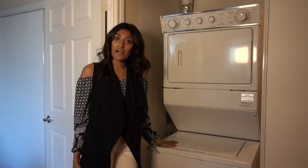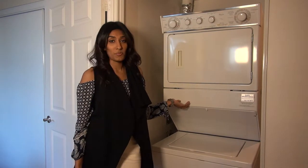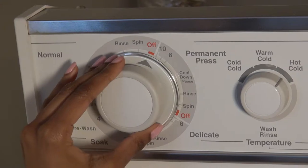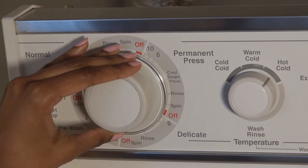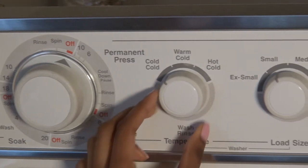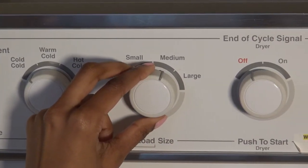The washer is at the bottom and the dryer is at the top. Please use high efficiency soap, which will be labeled on your laundry detergent. There are five dials. For the washer, use the upper dial to choose the cycle, the second dial to choose water temperature, and the third dial to choose water level. Pull the first dial to start the cycle.